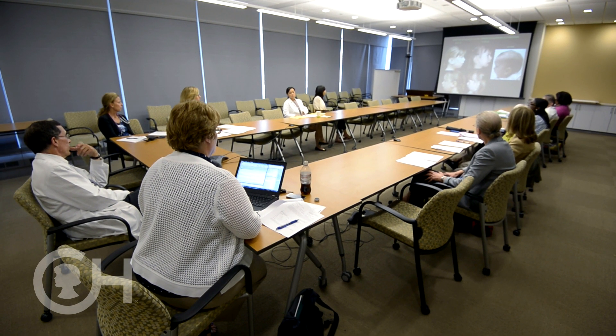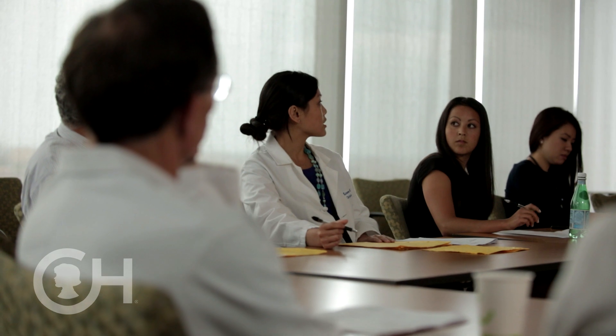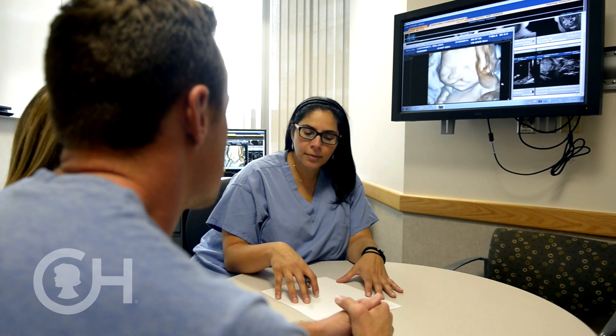Our plastic surgery team has a tremendous amount of expertise in treating Pierre Robin Sequence. We offer the full range of treatment modalities used throughout the United States and the world. If your child has Pierre Robin Sequence, they may see a number of different specialists here at CHOP. Our team has extensive experience, and in fact we're one of the largest volume centers in the country. Our multidisciplinary team of experts creates a customized treatment plan for every child, and we reevaluate as they continue to grow so that at every time point we optimize their outcome.